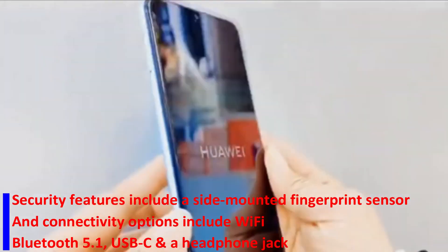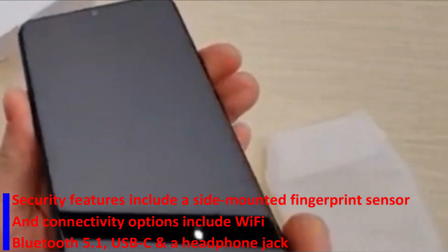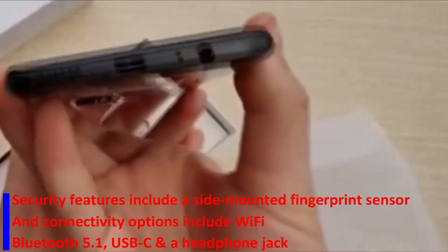Security features include a side-mounted fingerprint sensor, while connectivity options include Wi-Fi, Bluetooth 5.1, USB-C, and a headphone jack.